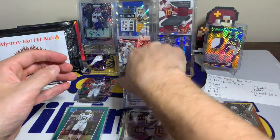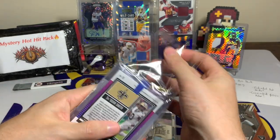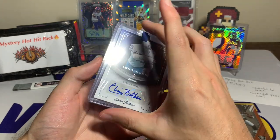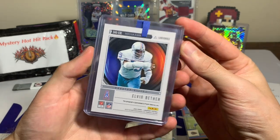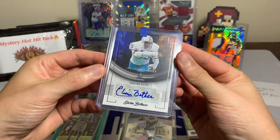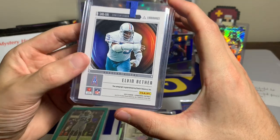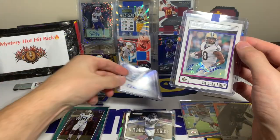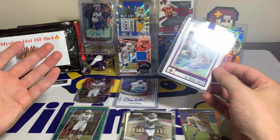You can already see one of the autographs right there — Tre'Quan Smith. But in front of him we have an Elvin Bethea. I have no idea who this is — Elvin Bethea, Houston Oilers, so would have been before my time — numbered out of 99 from Luminance. And then behind him from Score 2022, Tre'Quan Smith with the veteran autograph.